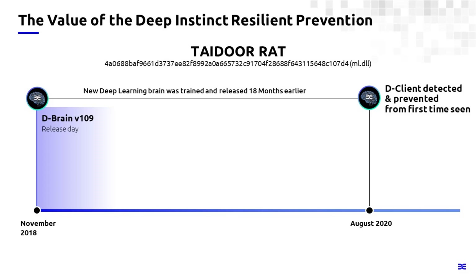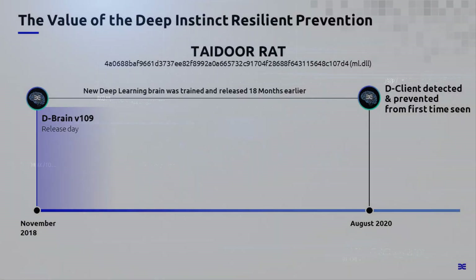That's how we can help protect you from the Tador RAT with Deep Instinct. To learn more about how our solution works and how we might solve your other cybersecurity problems, please visit us at deepinstinct.com. Thanks.